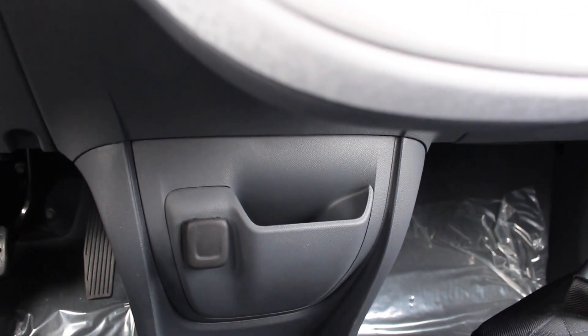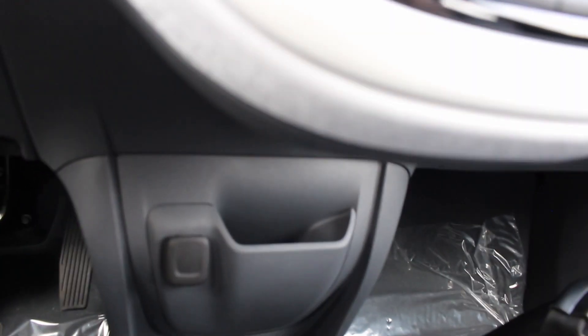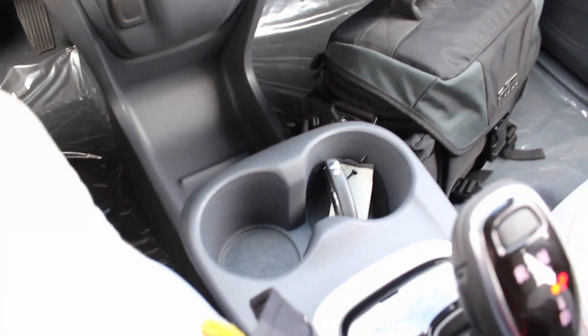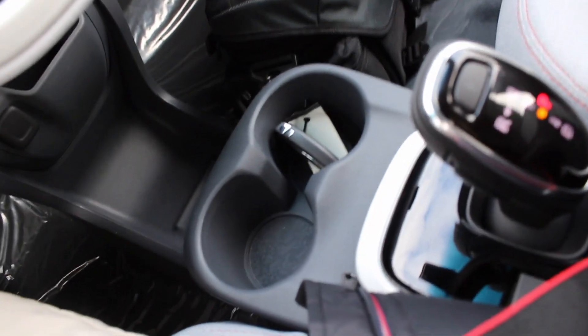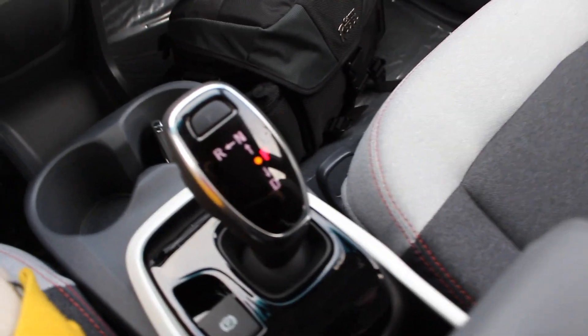Now coming even lower, you do have a little phone cubby right there, a power outlet, a well of storage — this vehicle has a lot of storage for the small car it is — and two cupholders.